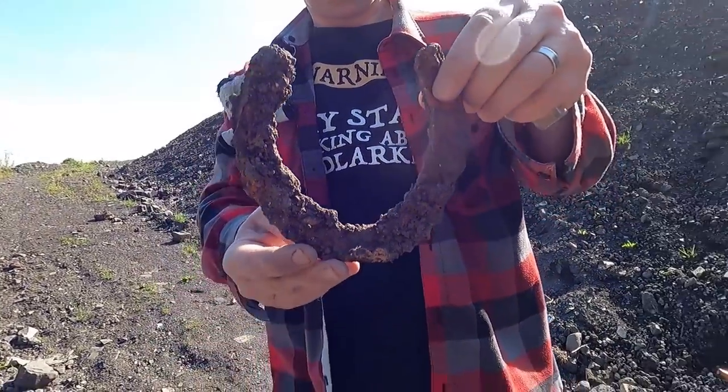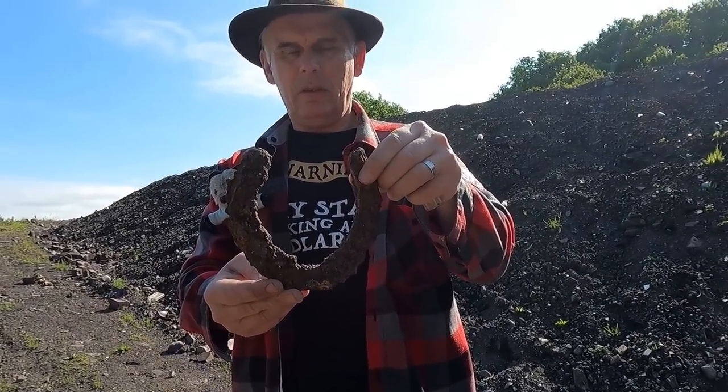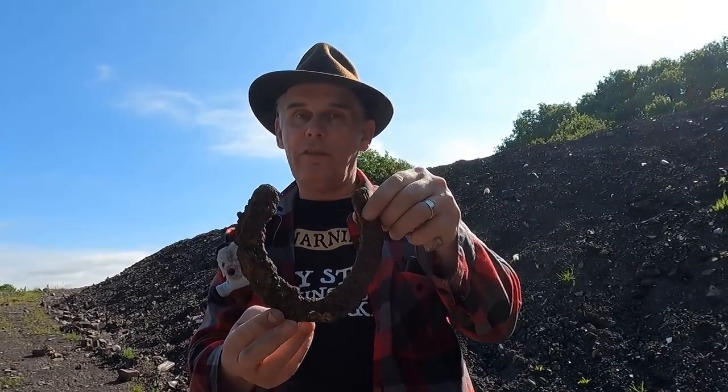A horseshoe! Now we found something earlier that may have been a small one — but that is definitely a horseshoe. If that's off someone's boot, I don't want to bump into them down here — they're a giant.